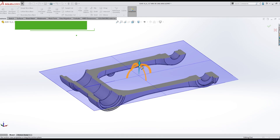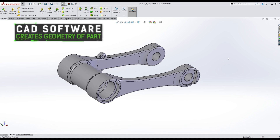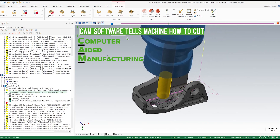We start with a CAD model. CAD is computer-aided design — it's the process of creating the geometry of your part that you want to make. Then we move into programming in CAM software, how the tools are going to interact with the material. We generate a program and then load that into the machine.